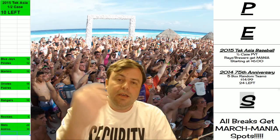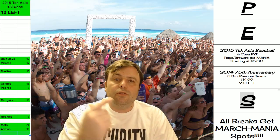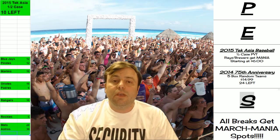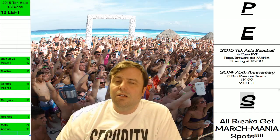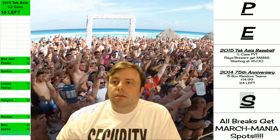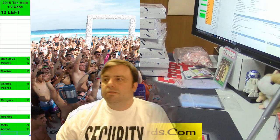Hey everybody, Cardboard Jesus with you getting ready to do a personal break of the 2014 75th Anniversary Baseball Hall of Fame edition for cmac. Come and check this out.